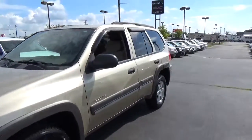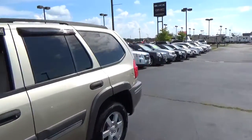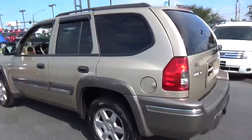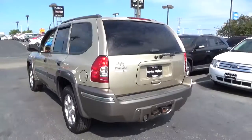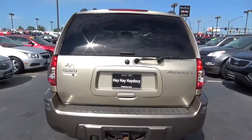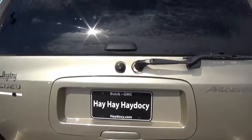Today we've got a 2004 Isuzu Ascender EXT with a neutral solid exterior and a cashmere interior. It has a 4.2-liter six-cylinder engine with an automatic transmission. Current mileage is 148,495 miles.